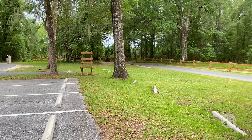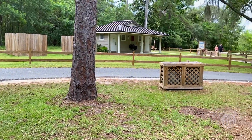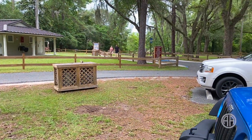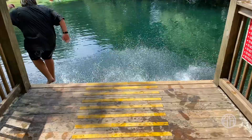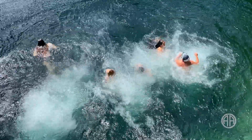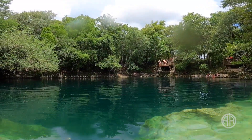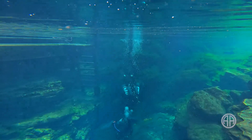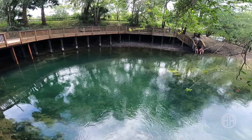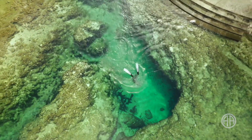Troy has a nice lawn, picnic table, scuba benches, and newly renovated bathrooms just steps from the parking lot. And here's a super bonus adventure for you — there are a handful of other springs along the Suwannee right near Troy. Royal, Peacock, Branford, and Little River Springs are all pretty close.